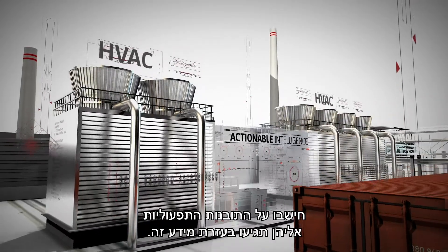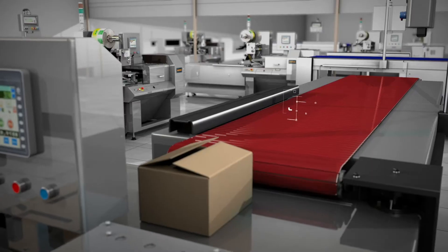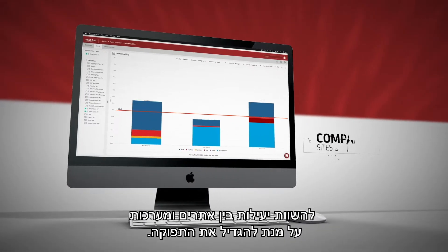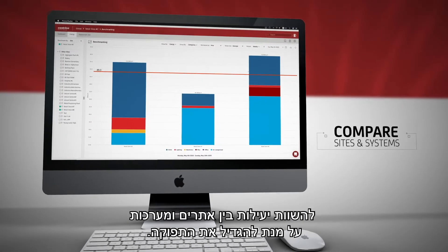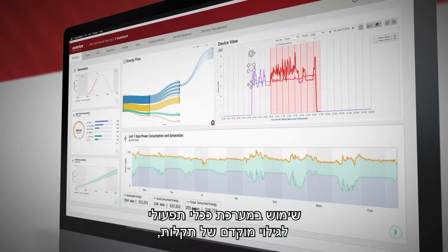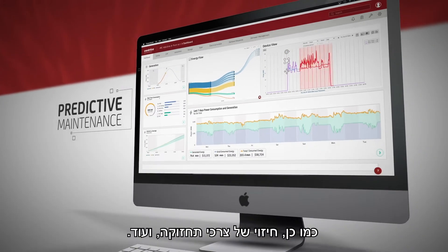Think of the actionable intelligence you can get with this data. Detect energy waste. Compare efficiencies between sites and systems to increase productivity. Use it as an operational tool for early failure detection, as well as predictive maintenance, and much more.